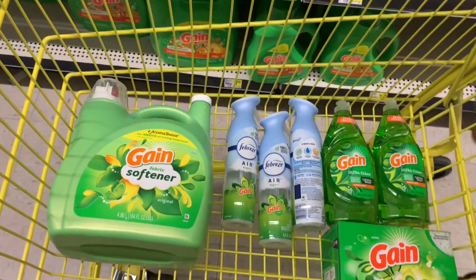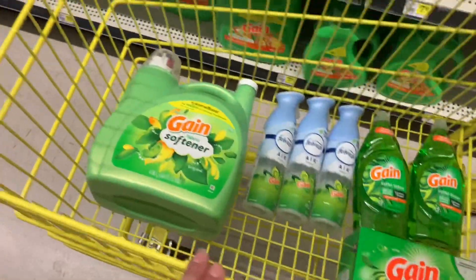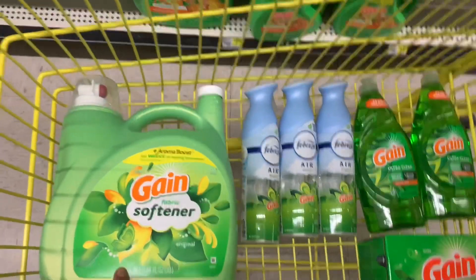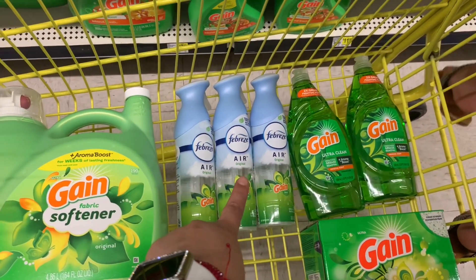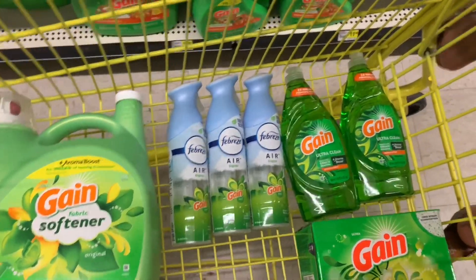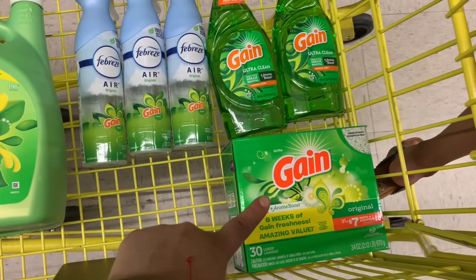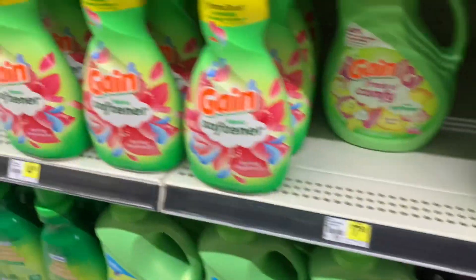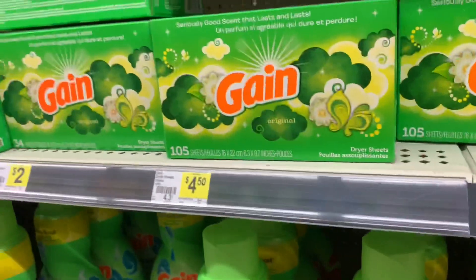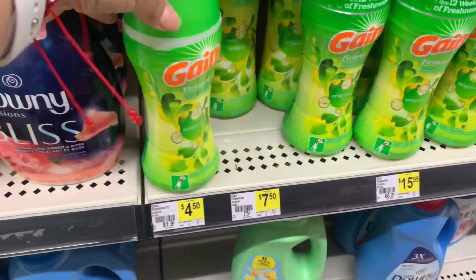Now let's do the Gain products deal. We're going to use the $5 off $30 together with the $5 off $25. For this transaction you're adding the Gain fabric softener priced at $12.95, three Febreze air fresheners with Gain scent at $3 each, two Gain liquid detergents at $2.15 each, and one Gain powder detergent at $4.50. You can substitute that last one for the Gain softener, Gain dryer sheets, or Gain Fireworks — the digital coupon works for all those items.